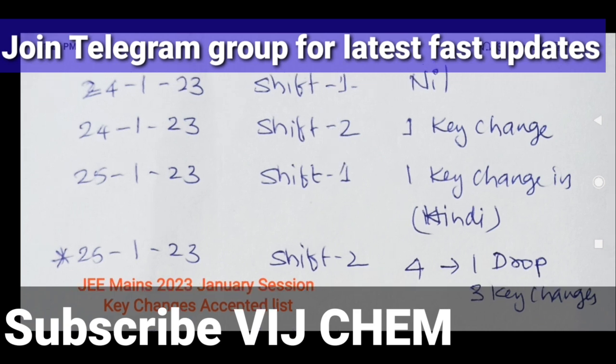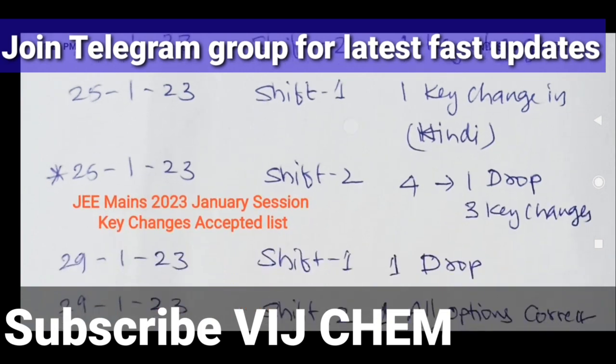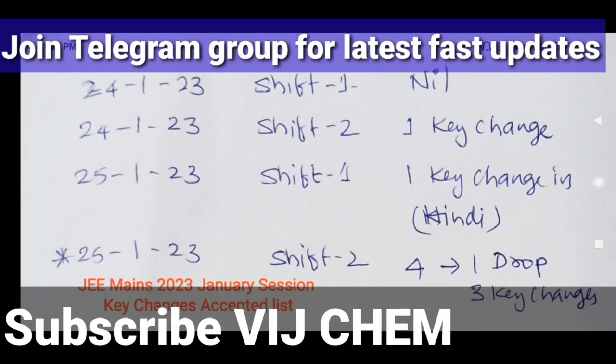Write to me in the comment section. Now let us see shift-wise how many key changes there are — if key changes are there, if question drops are there, and if new options are added. I'm going to give you a quick review about it. As soon as the final result percentile is declared, a link on how to check that will be provided in the video description and comment section. Also join my Telegram group.